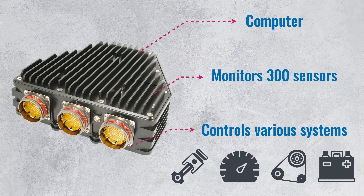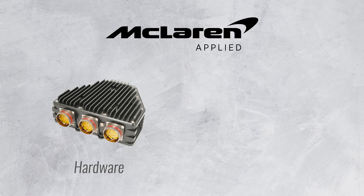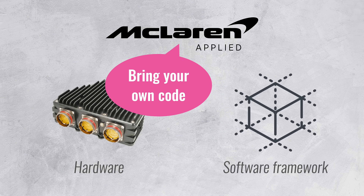Throughout a Grand Prix, the ECU processes over 750 million data points which is about 1.5 gigabytes of raw data. All of this data is transmitted to the teams and to race control via telemetry. However, having a standardized ECU does not mean that all teams use the same code. McLaren only provides the hardware and software framework that follows the rules set out by the FIA, and it's then up to the individual teams to write code on top of this framework to control things like the gearbox, engine and the hybrid systems.